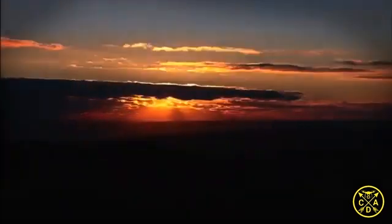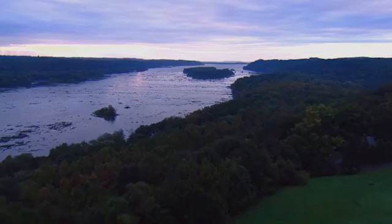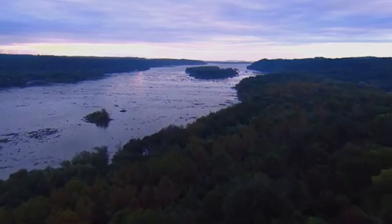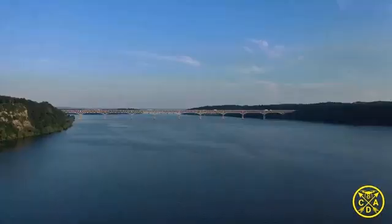The Susquehanna, meaning Muddy River in the native language of the Susquehannock, is one of the oldest and longest rivers on the East Coast, starting in New York, running through Pennsylvania and Maryland, until it reaches the Chesapeake Bay.